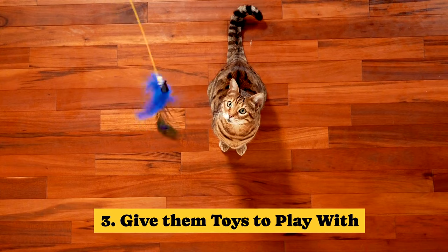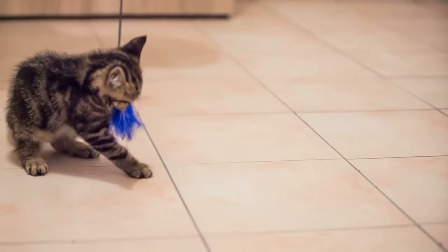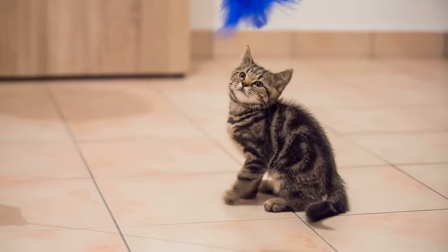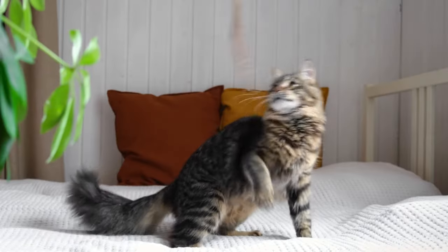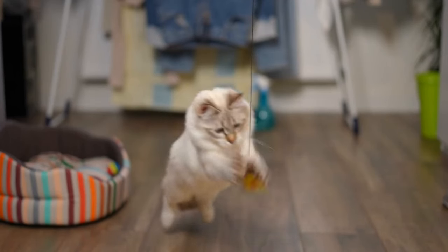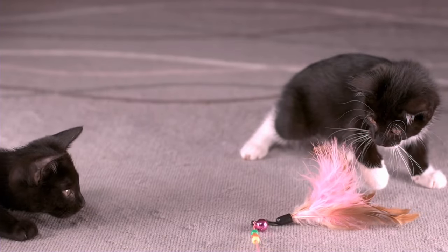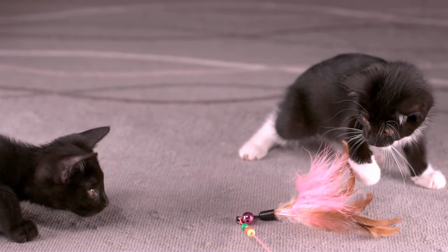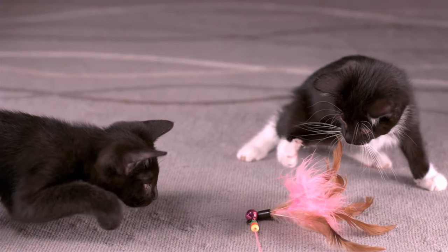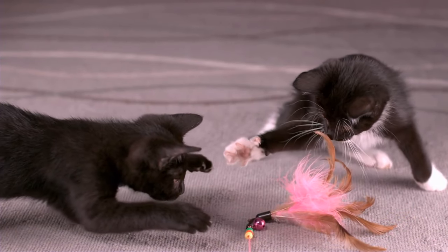Tip 3: Give them toys to play with. Indoor cats might struggle to stay active, unlike outdoor cats who have plenty of chances to exercise. One of the best ways to get your cat moving is by playing together — encourage her to jump, pounce, and race around the house, turning your lazy indoor cat into a little athlete. Simple toys often work the best; cats enjoy chasing after catnip toys, ribbons or bits of fabric, and feathers on wands or short poles.